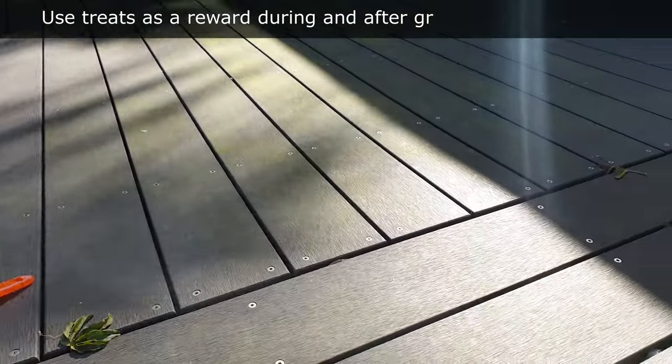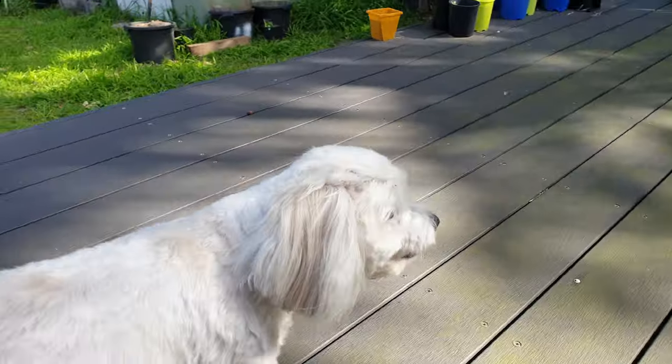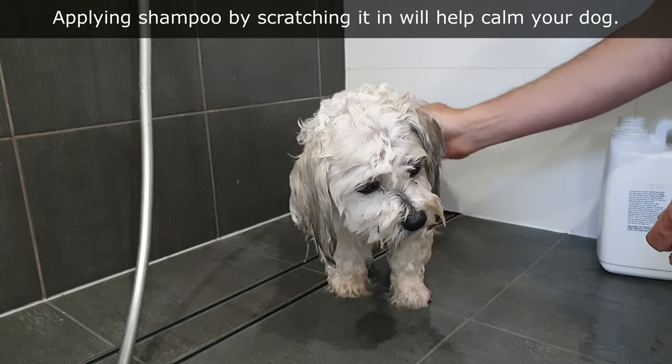Use treats as a reward during and after grooming. The dog will learn to expect treats and will be more likely to ignore the grooming. When applying shampoo to the dog's coat, scratch it in — the dog will enjoy the scratch and stay calmer.